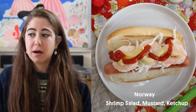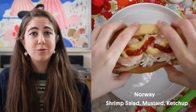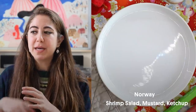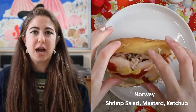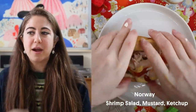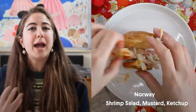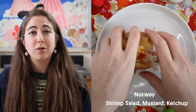Shrimp salad on a hot dog works. I just don't know why it worked — I think because the shrimp salad was creamy with the mayonnaise and shrimp flavor is not that strong. I mean, would I make it again on my own if I was just having a barbecue? I don't think I would be like, let me bring the shrimp salad. But it also does work.